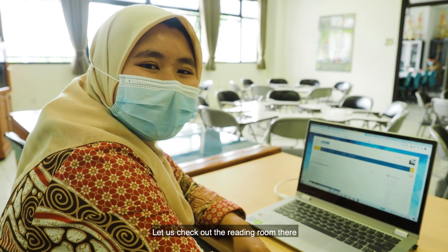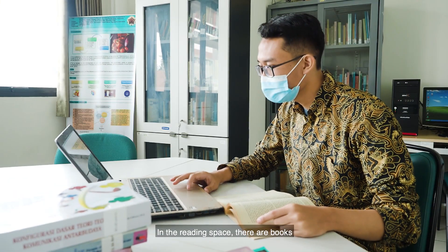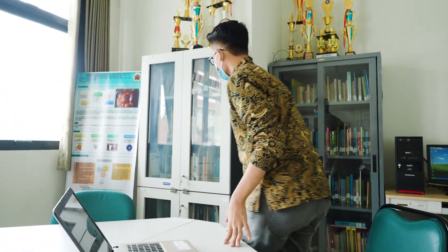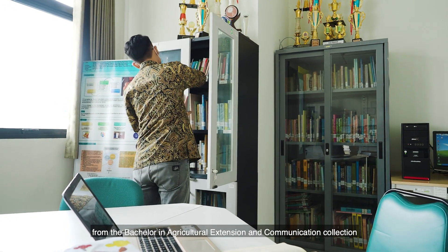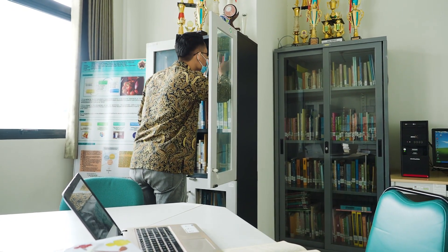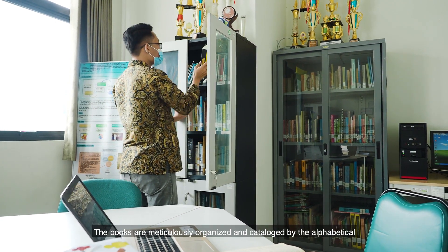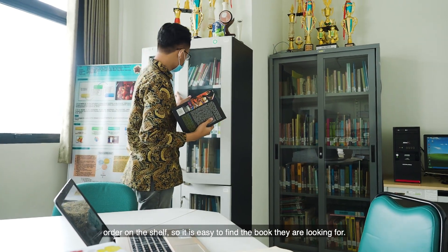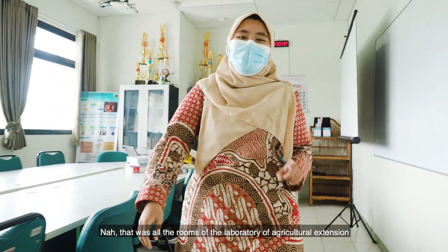Let us check out the reading room. In the reading space, there are books from the Bachelor in Agricultural Extension and Communication collection that can be read by students. The books are meticulously organized and cataloged in alphabetical order on the shelf, so it is easy to find the book they are looking for.